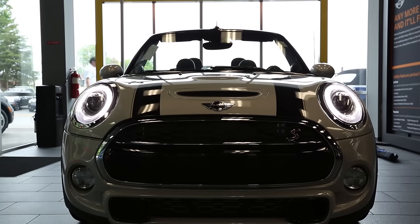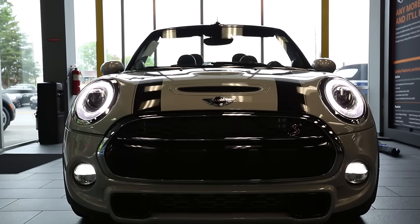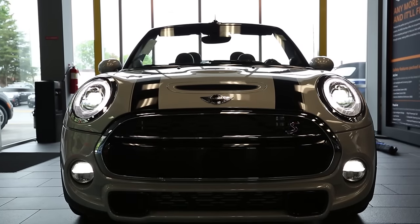Halogens are standard for the headlights, and LED fog lights and headlights are available to make your drive at night brighter and safer, just like on this Mini.